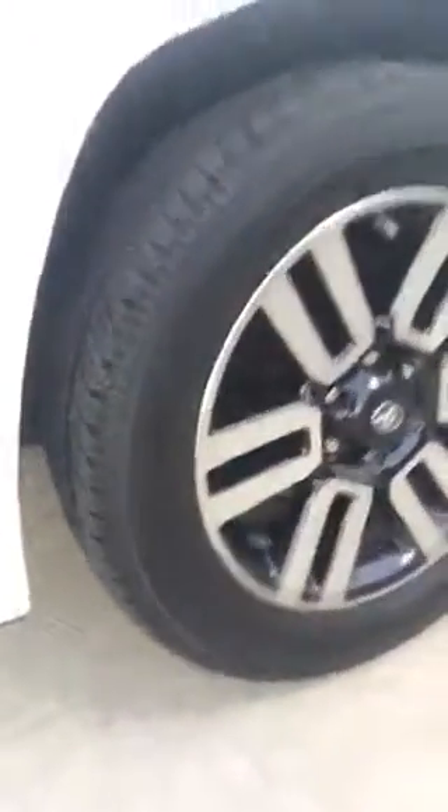You also have your running boards. And back here you have this window that does go down at the press of a button, so you always have this as well if you want to hook anything to it. You have your tires — brand new. I'm going to make sure I show you all four so you can see that none of the rims have been damaged, and there are no scratches whatsoever.